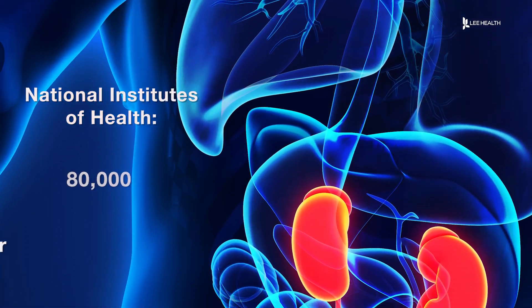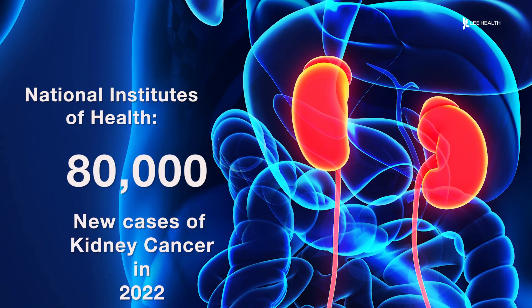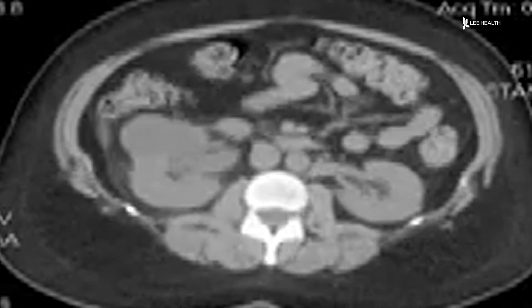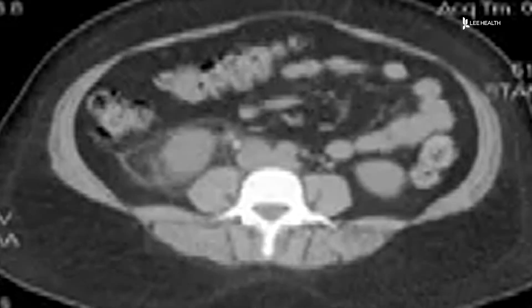The NIH says there were nearly 80,000 new cases of kidney cancer in 2022. The good news about these kidney cancers is that they are non-aggressive, which means that they grow quite slowly and they're unlikely to metastasize or spread elsewhere in the body. If they're caught early when they're still small, interventional radiologists like independent physician Dr. David Johnson can use cryoablation to treat them.